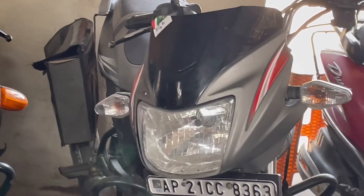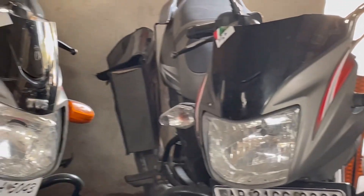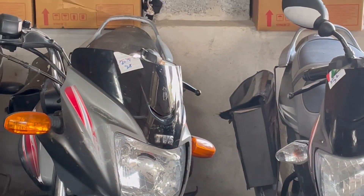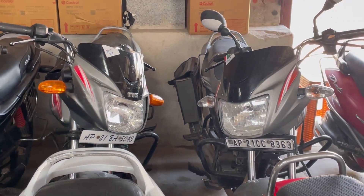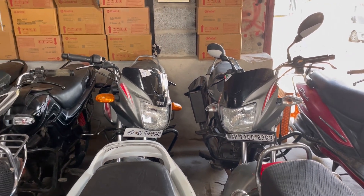We also have two TVS scooters — TBS and TBS models. Both of them are 2014 models, priced at 20,000 rupees and 25,000 rupees respectively.